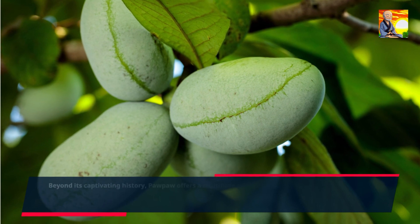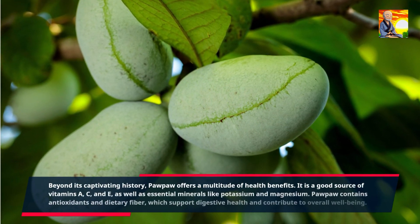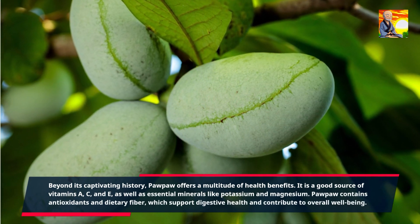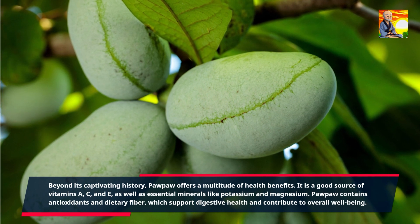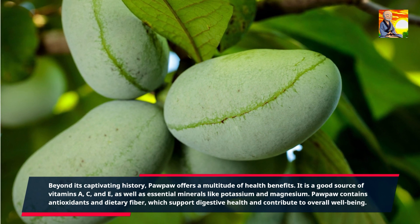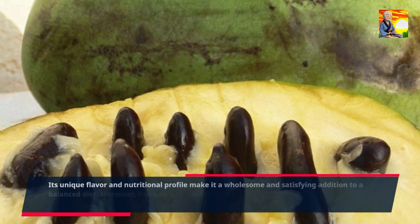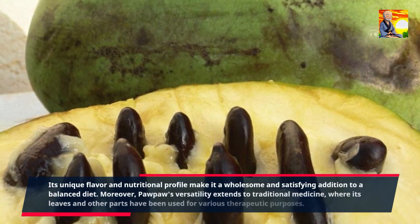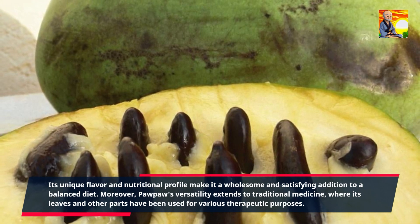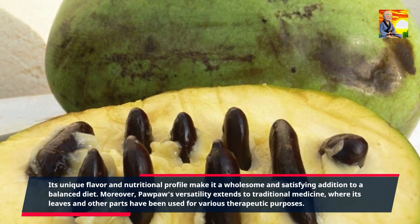Beyond its captivating history, pawpaw offers a multitude of health benefits. It is a good source of vitamins A, C, and E, as well as essential minerals like potassium and magnesium. Pawpaw contains antioxidants and dietary fiber, which support digestive health and contribute to overall well-being. Its unique flavor and nutritional profile make it a wholesome and satisfying addition to a balanced diet. Moreover, pawpaw's versatility extends to traditional medicine, where its leaves and other parts have been used for various therapeutic purposes.